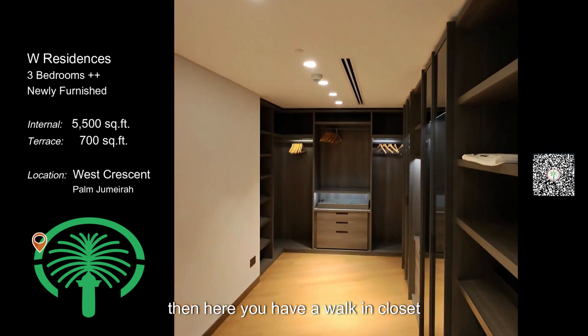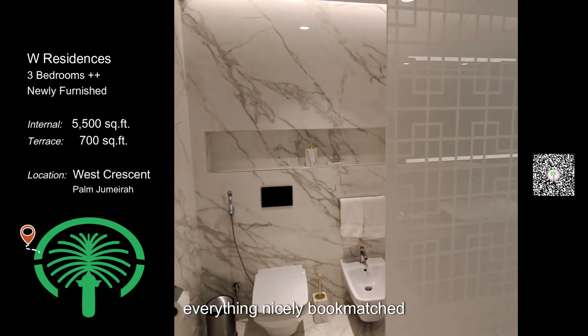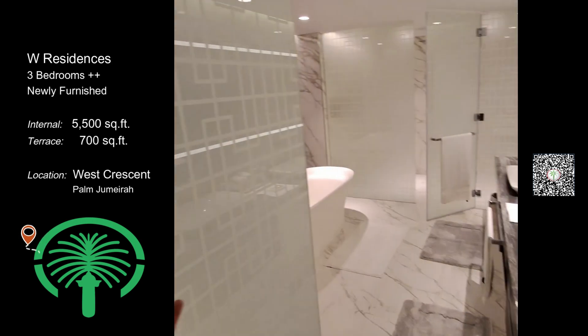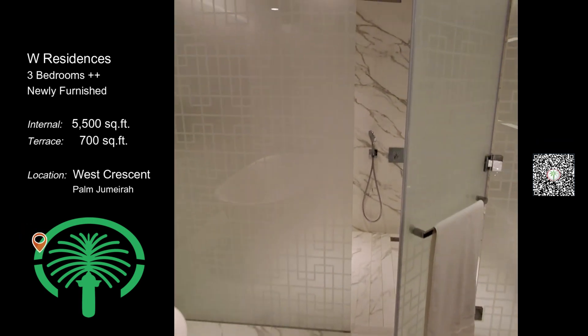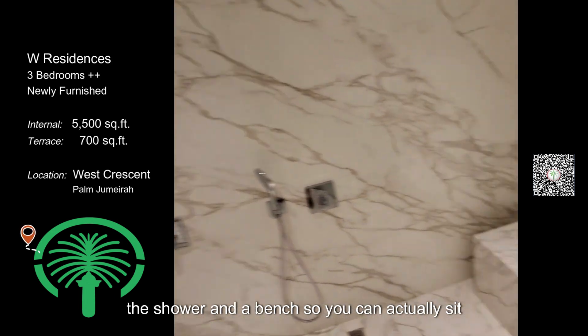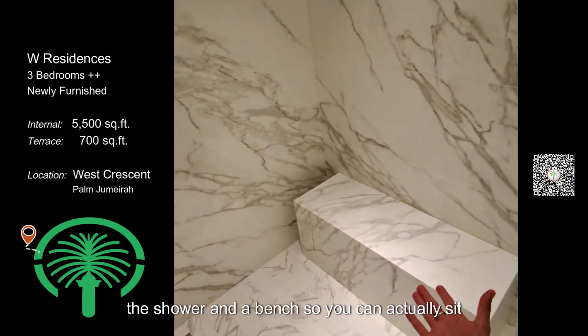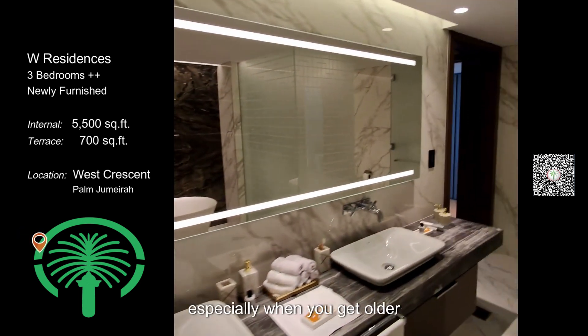Here you have a walk-in closet and a really nice bathroom — everything in nicely book-matched marble. There's a really nice shower in the new style where you have a bench so you can actually sit and take a shower, which is smart especially when you get older.